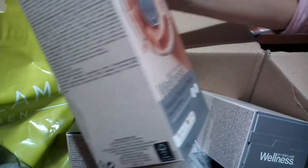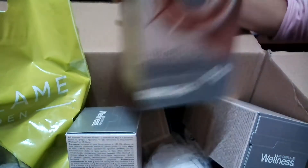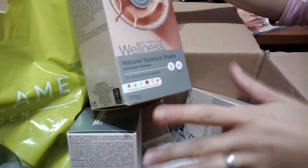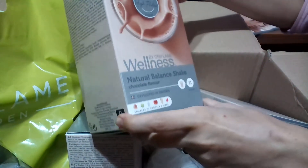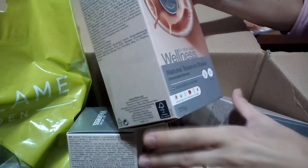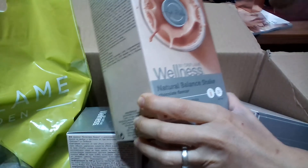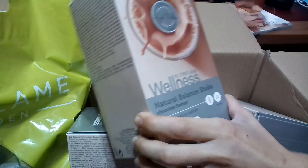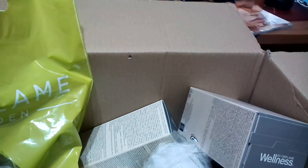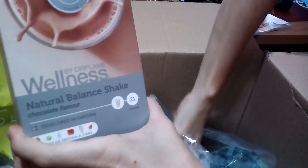Moving forward, in this catalog they have offers for wellness products. These are natural balance shakes — a source of protein and fiber, 21 servings per pack, gluten-free and non-GMO. They were developed in Sweden and come in three flavors: chocolate, vanilla, and strawberry. As strawberry was out of stock, I opted for three chocolate and one vanilla.